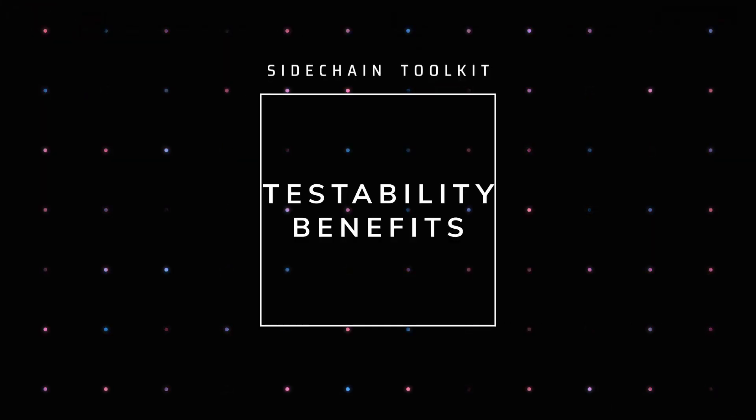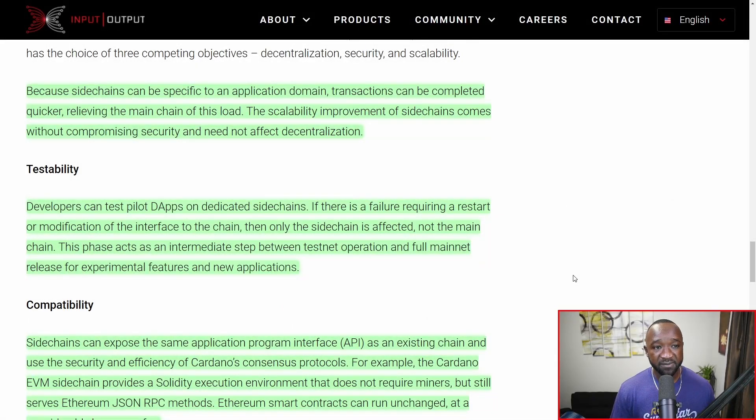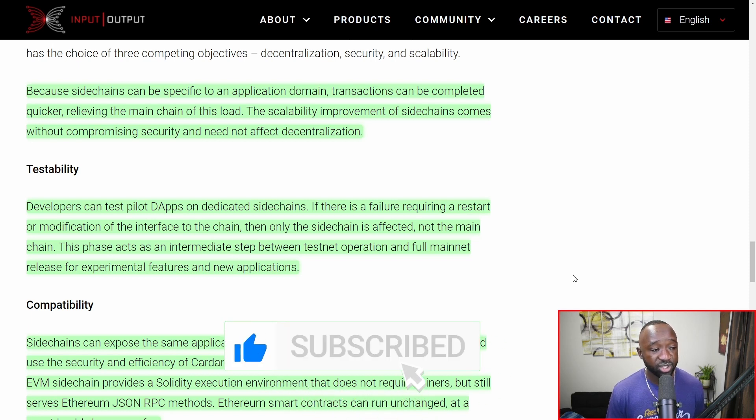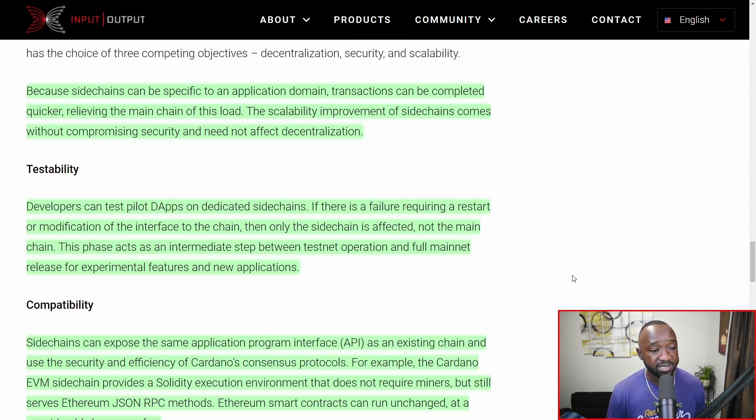When it comes to testability, developers can test and pilot dApps on dedicated side chains — essentially a sandbox environment. While still connected to Cardano, you'll be able to do whatever you want on your own specific side chain. If there is a failure requiring a restart or modification, it only affects the side chain, not the main chain. This phase acts as an intermediate step between testnet operations and full mainnet releases for experimental features and new applications.